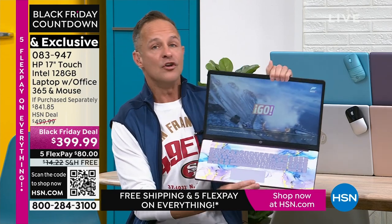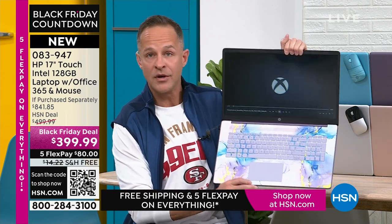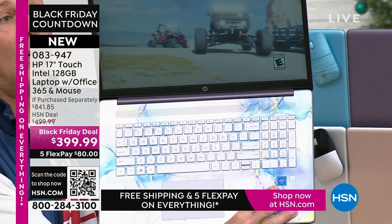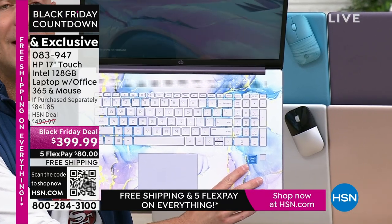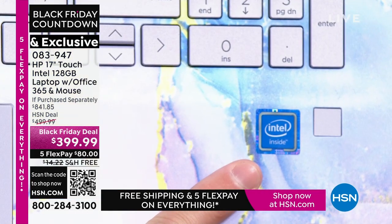No one would have faulted us if today we said we've got the third largest processor in the world — it's a $399 17-inch touchscreen computer. But that's not what we did. We have the number one computer processor in the world — Intel inside. Intel quad-core processing built into your computer. Specifically, this means value — about half of what you would pay if purchased separately — and also versatility.